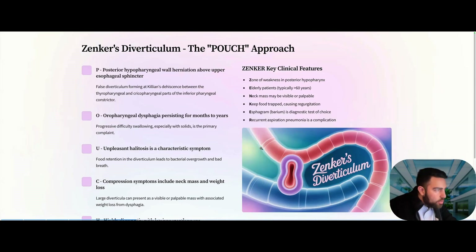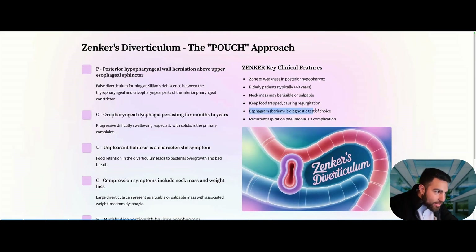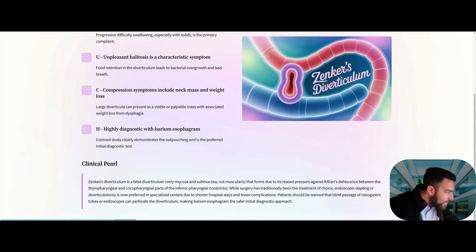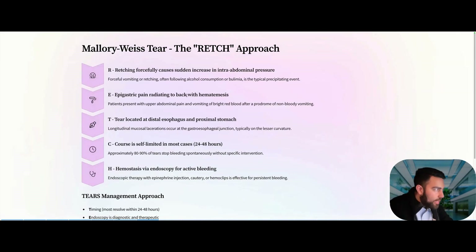Next: Zenker's diverticulum. They test this by asking about the first-line workup in someone presenting with halitosis, neck mass, food regurgitation, or recurrent aspiration pneumonia. The first line is a barium esophagram — do not jump to EGD, because EGD or even NG tube placement can lead to perforation of the diverticulum. So the first-line imaging must be the barium esophagram.